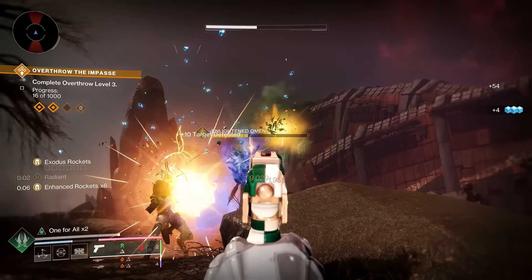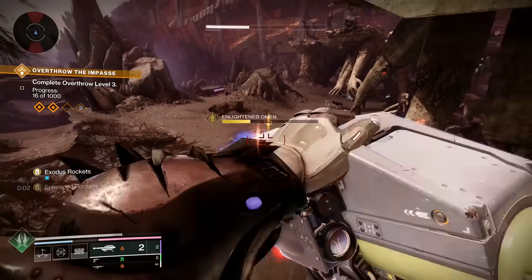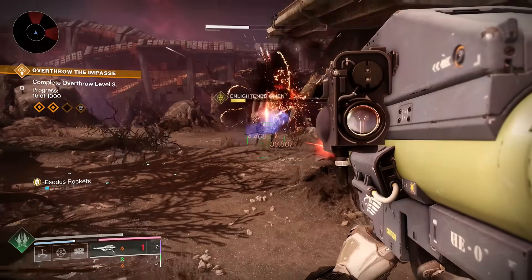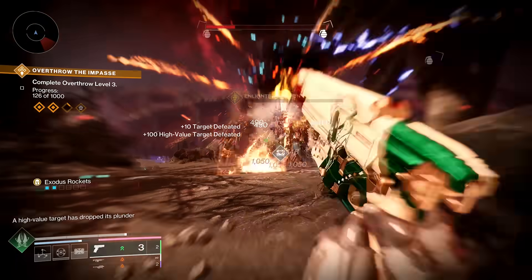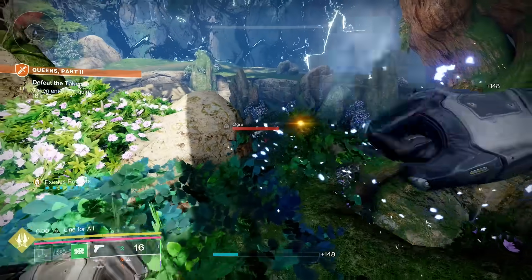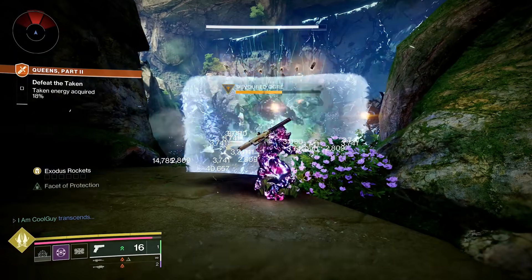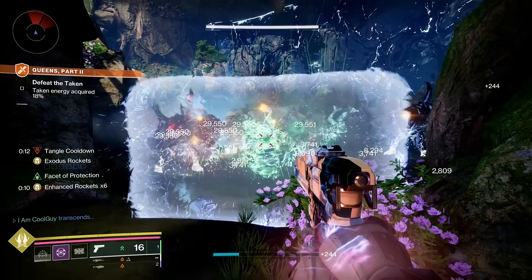So in a damage phase — say an Apex bait and switch — you could land crits, get your stacks up (you don't need final blows), pop the barricade, send out the rockets, use the rocket sidearm or whatever special, switch to Apex, fire your bait and switch shots, and as it's reloading, switch back to the rocket sidearm. It is really good — big, clean damage.